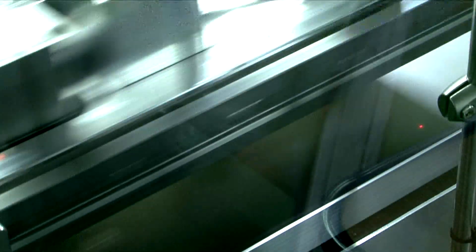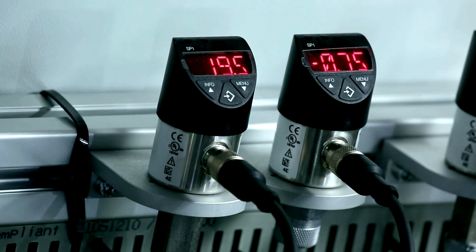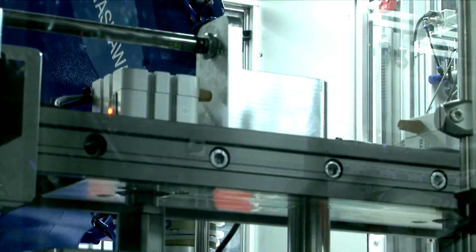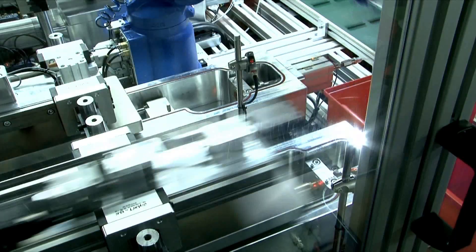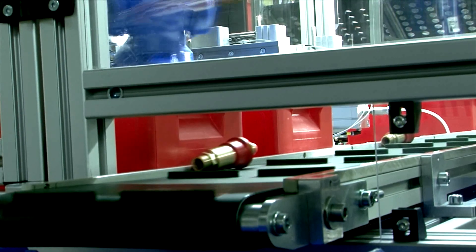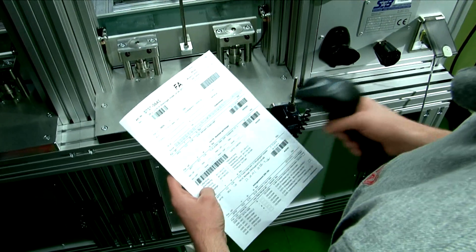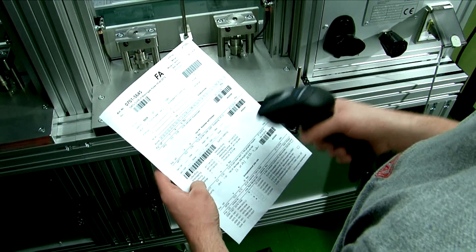By means of a helium vacuum leak test procedure carried out at maximum operational pressure, it can be ensured that each device is gas-tight according to the corresponding norms. A check of the gas non-return valve completes the fully automated quality assurance process. Of course, all tests are documented and archived.